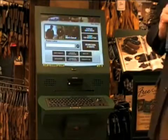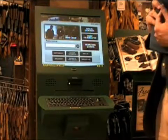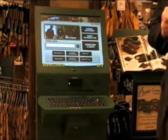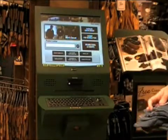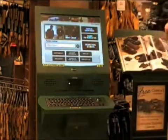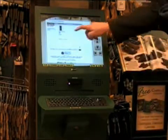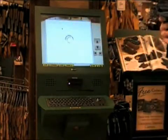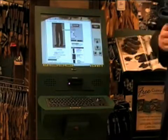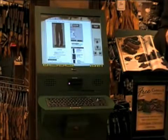Another aspect of the Cabela's kiosk is its ability to do product scanning to provide information about a product. A consumer may look up a product that may not be in stock or in the right size or color. Using the integrated barcode scanner, you scan the item, the product SKU appears on screen, and the system retrieves the product details. You can view a more complete view of the product and purchase it in different sizes, colors, or quantities using cabelas.com.